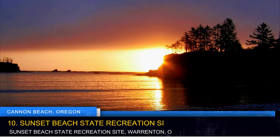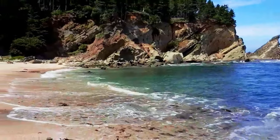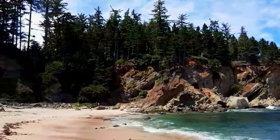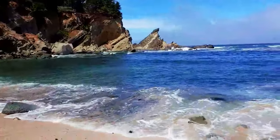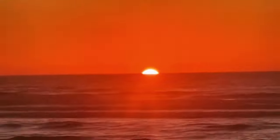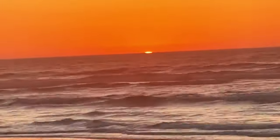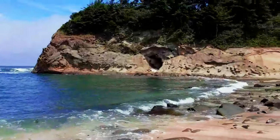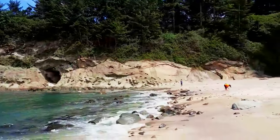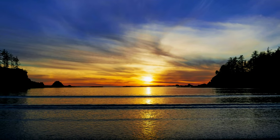For an unparalleled sunset experience, visit Sunset Beach State Recreation Site. With direct beach access and breathtaking views, this site marks the west trailhead of the historic Fort to Sea Trail. Dip your toes in the ocean and watch as the sun paints the sky with brilliant oranges, pinks, and purples. The site provides a serene setting, allowing visitors to appreciate the natural beauty of the Oregon coast. Bring a picnic and savor the moment as the sun sets over the horizon.